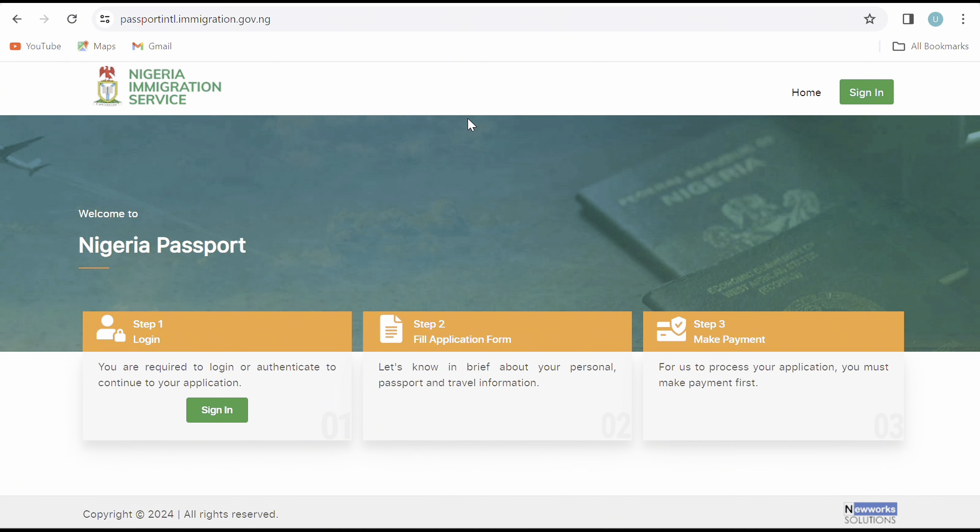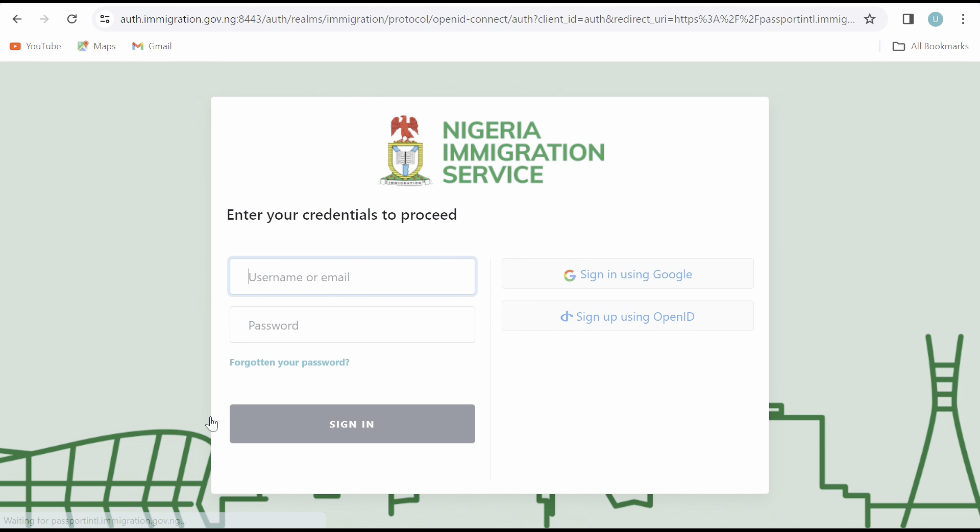The second step is to apply for your passport renewal. To do this, go to the Nigerian Immigration Service website. Log in — you can log in using your Google ID. Select standard e-passports and United Kingdom, then fill in the application form and proceed to make payments. I'll put a link in the description below.